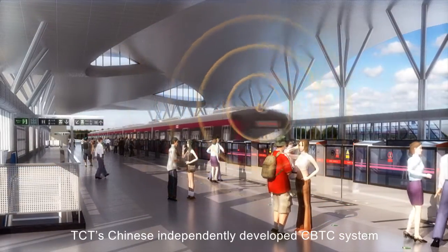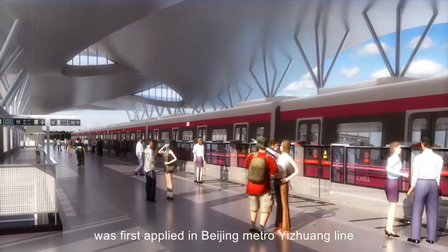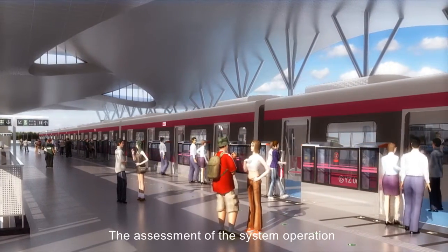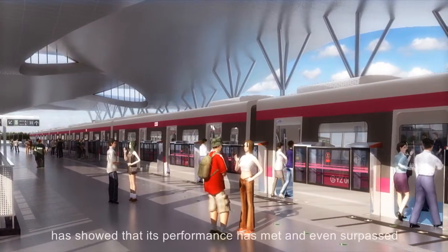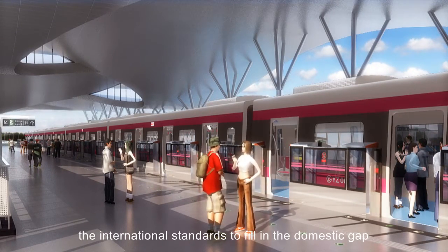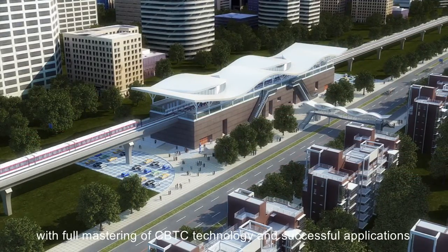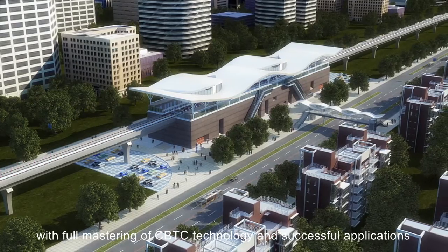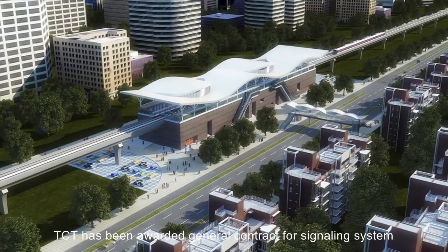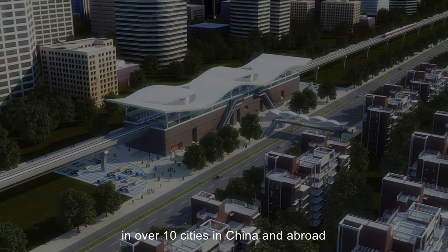TCT's Chinese independently developed CBTC system was first applied in Beijing Metro Yizhuang Line, Changping Line, Line 7 and Line 14. The assessment of the system operation showed that its performance has met and even surpassed international standards, filling in the domestic gap, which makes China the world's fourth country to fully master CBTC technology with successful applications. By October 2015, TCT had been awarded general contracts for signaling systems in over 10 cities in China and abroad.